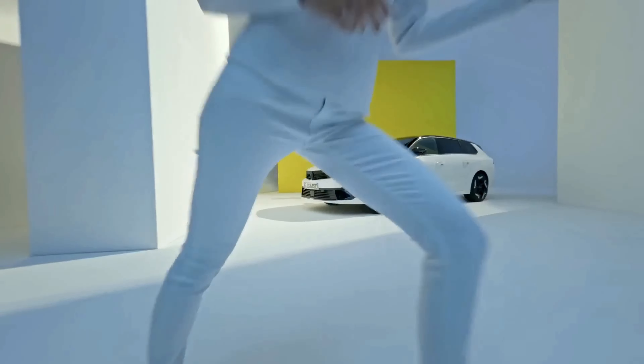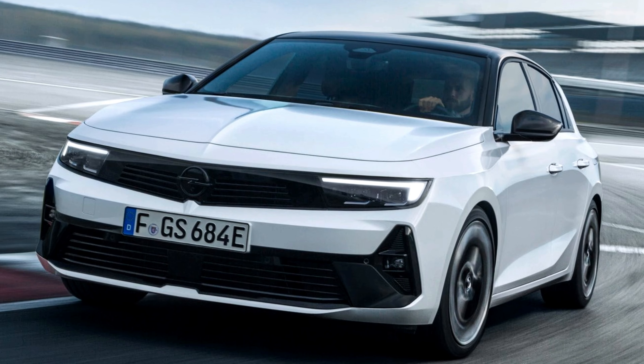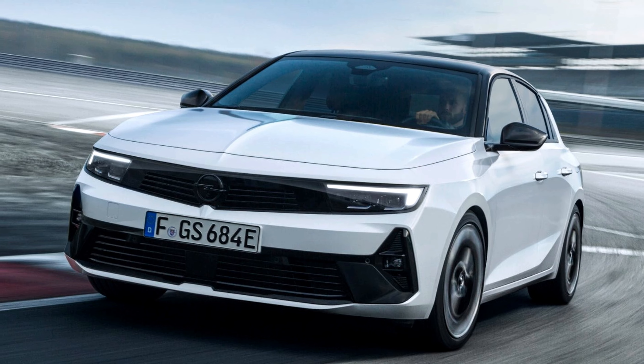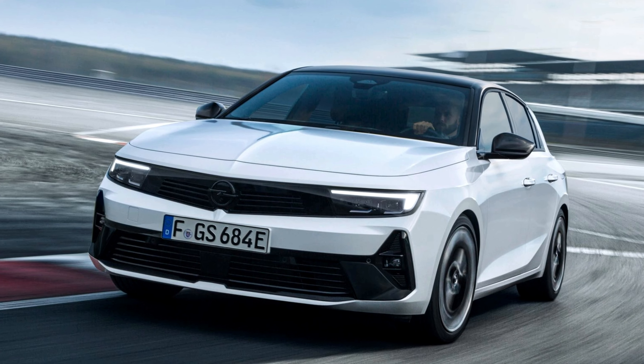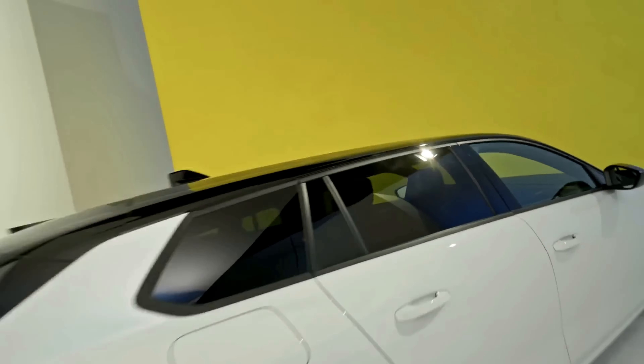Today, we peel back the hood on the all-new 2023 Opel Astra GSE, the sporty sibling of the acclaimed Astra Electric. This hot hatch promises to set your pulse racing with its punchy engine, sharp handling, and head-turning looks. But is it all bark and no bite? Let's dive into the specs, features, and price tag to see if the Astra GSE is worth adding to your garage.